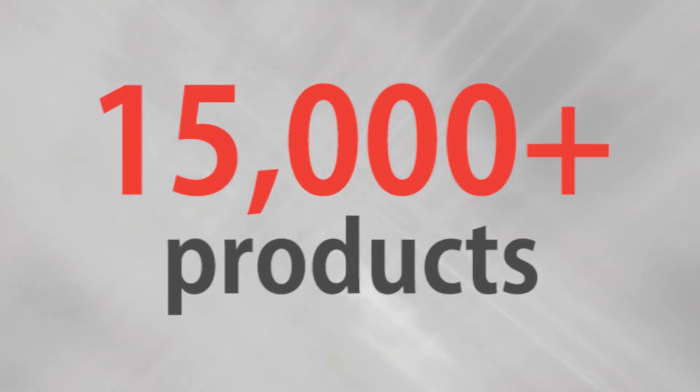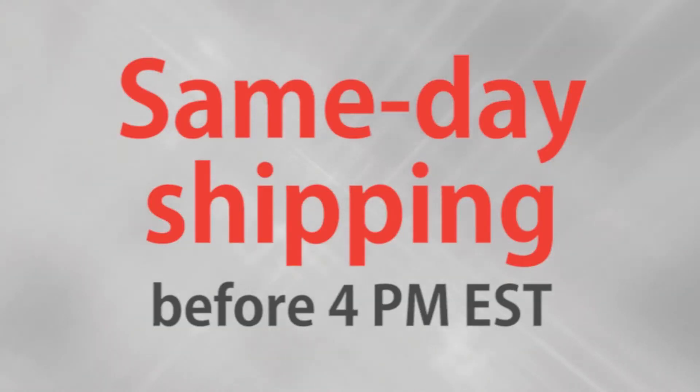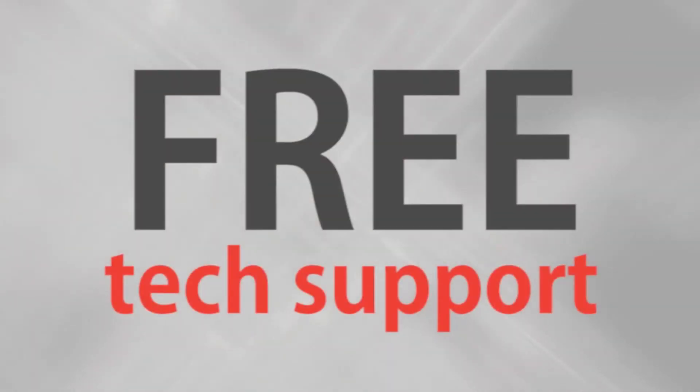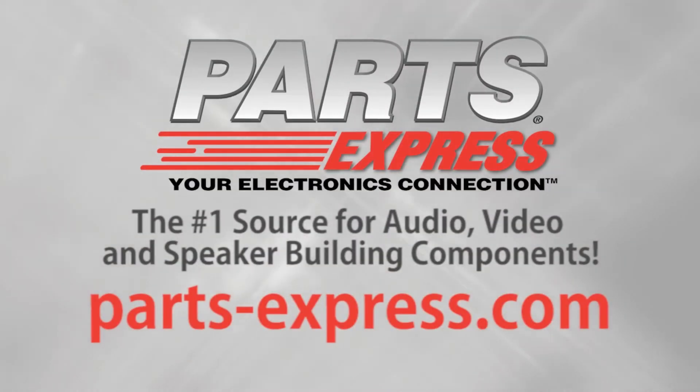Over 15,000 products, free same-day shipping on most orders, 45-day no-hassle returns, and free tech support. PartsExpress.com, the number one source for audio, video, and speaker building components. We'll see you next time.